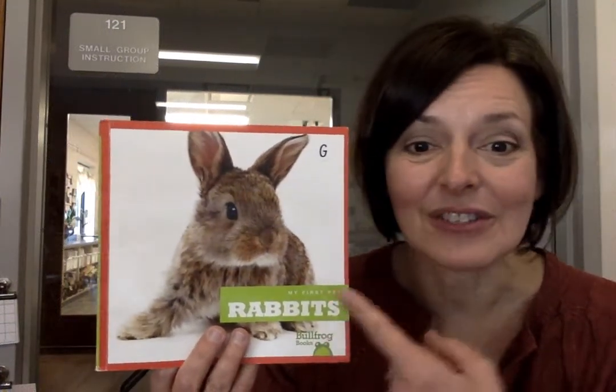Hi! I wanted to show you some of the interesting text features that I found in my nonfiction books.